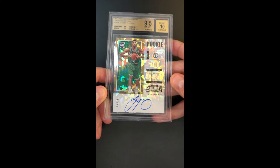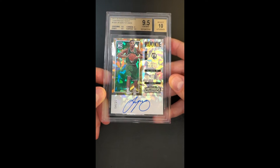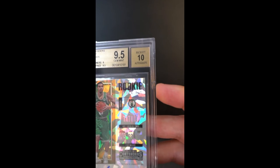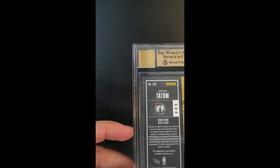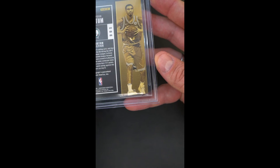Absolutely gorgeous — nothing is more fun than tilting these Cracked Ice in the light; they just come alive. The autograph is undeniably packed fresh in its presentation. A quick scan shows standard fare, especially on the back here — very condition sensitive full bleed back. It's just absolutely gorgeous; you want the best of the best.